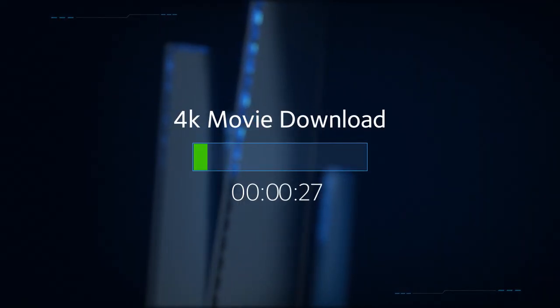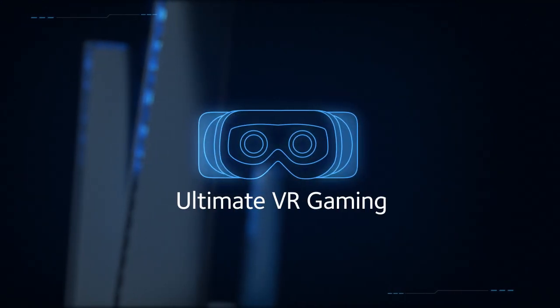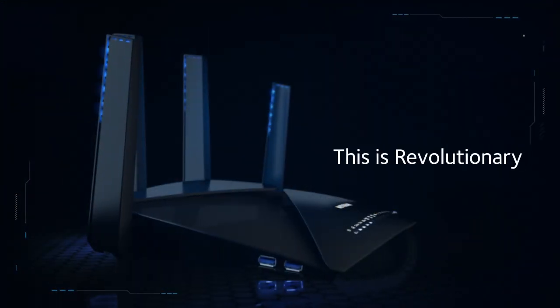Go ahead — download an entire feature-length 4K movie in less than 3 minutes, or play a fully immersive VR game without missing any action. This is revolutionary.